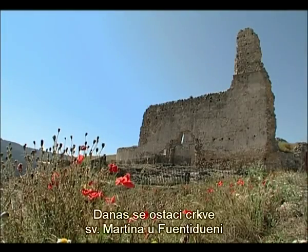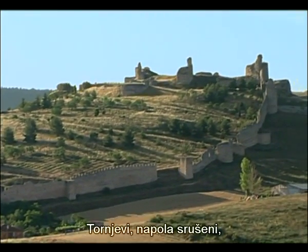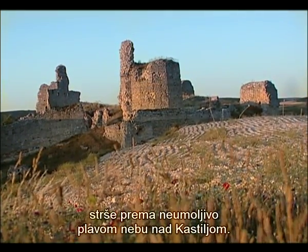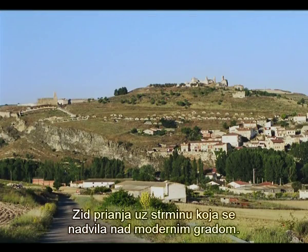Today the vestiges of the Church of San Martín de Fuente Dueña appear like a romantic ruin on top of a hill. It has towers half-ruined jutting into the relentlessly blue sky of Castile, and a wall that clings to the steep escarpment above the modern city.